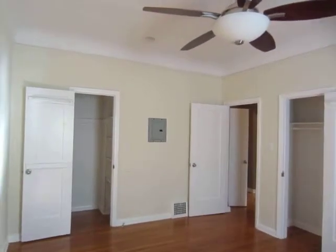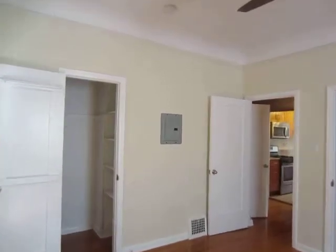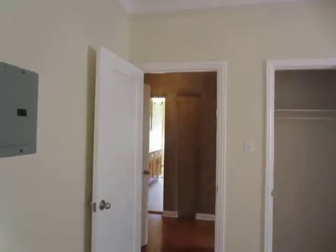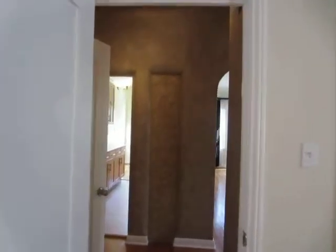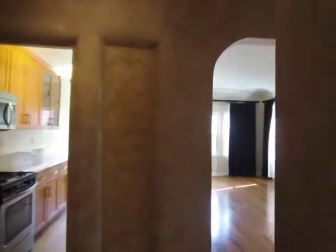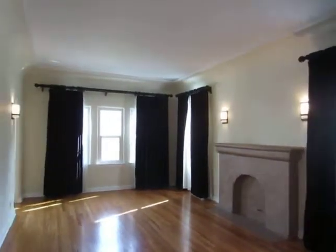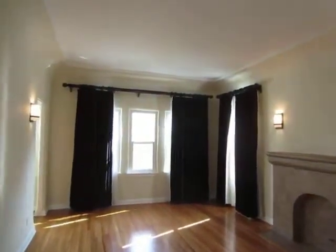If you would like to view this beautiful apartment, please click on the Request a Viewing tab at the top of the page. Fill out your full name, email address, and phone number, and you will receive the property address with simple viewing instructions shortly.